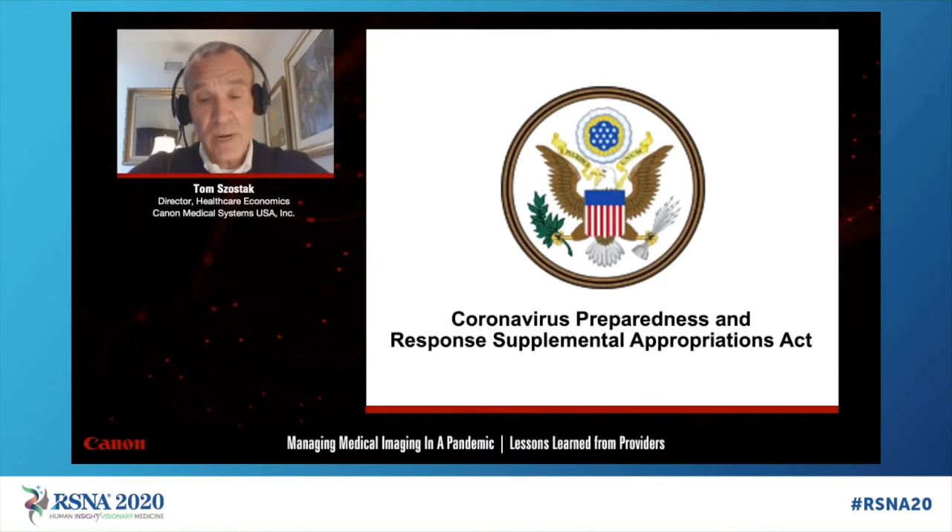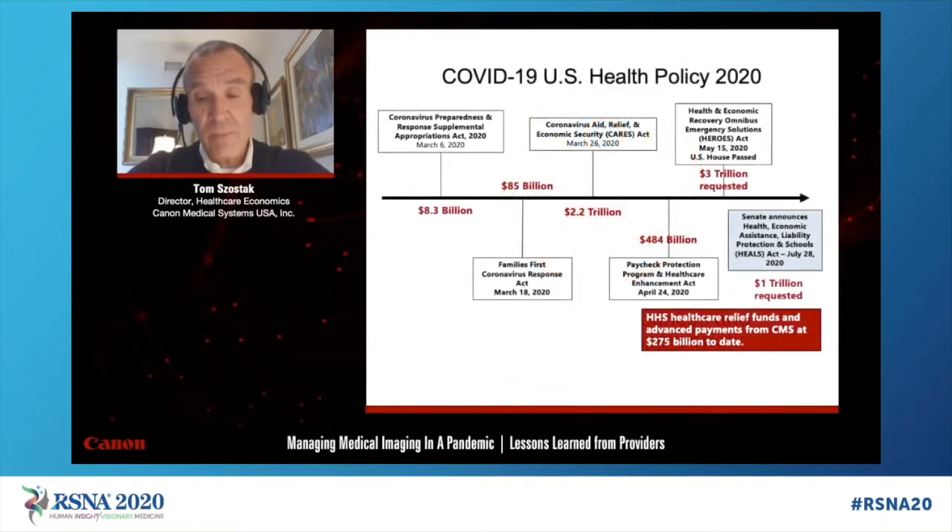On March 6, 2020, Congress passed the Coronavirus Preparedness and Response Supplemental Appropriations Act, which increased funding for the Department of Health and Human Services by $8.3 billion. These funds were appropriated to support the development of vaccines, therapeutics, and diagnostics. In addition, it provided funds for the purchase of personal protective and medical equipment, funding of Medicare telehealth services, and disbursements for individual states to prepare for any potential surge of infections.